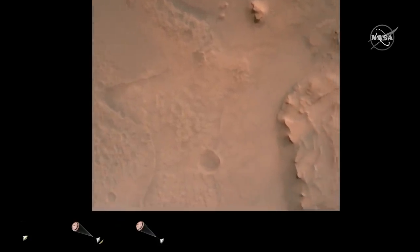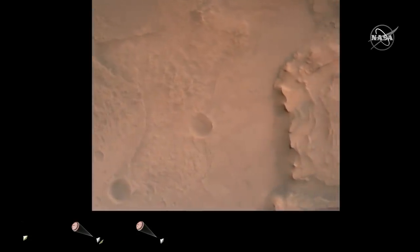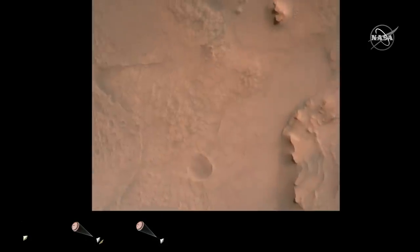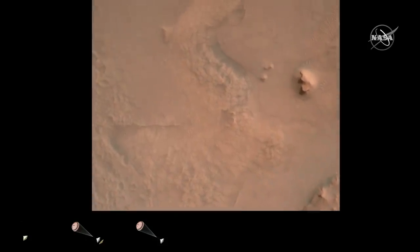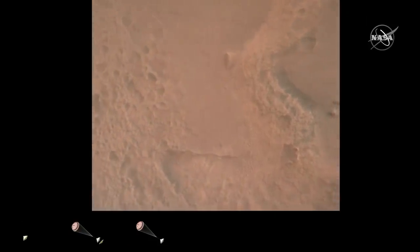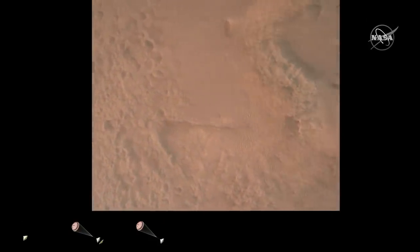Perseverance is continuing to descend on the parachute. We are coming upon the initialization of terrain relative navigation and subsequently the priming of the landing engines. Our current velocity is about 90 meters per second at an altitude of 4.2 kilometers.